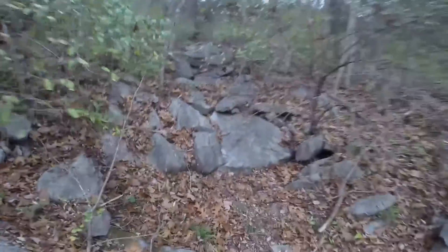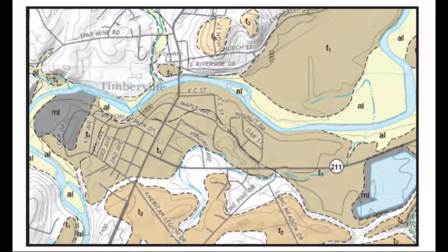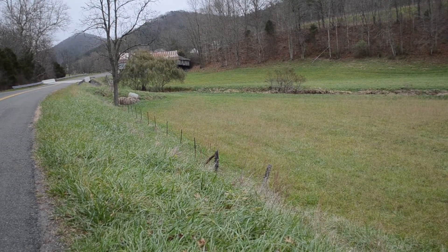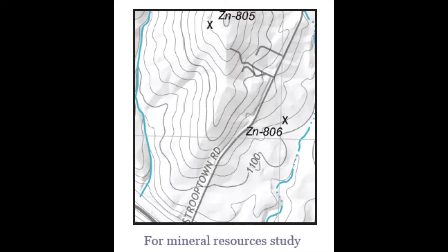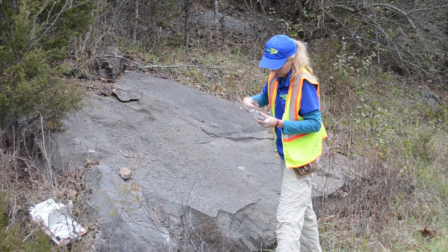The idea is to stay ahead of development so customers can have the best available information. Land developers can use these maps when planning where a building, a bridge or a well should go. Homeowners can see where sinkholes might exist or where land is more likely to slide. And mining companies will know where commodities such as limestone, coal and natural gas are in the Commonwealth.